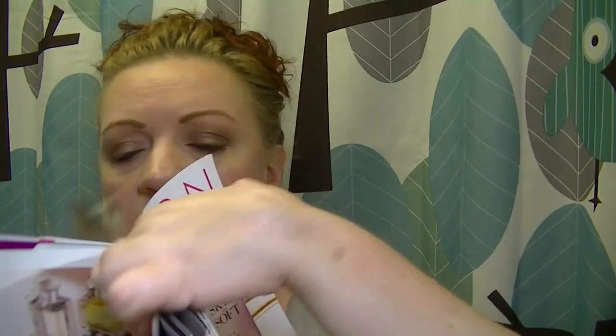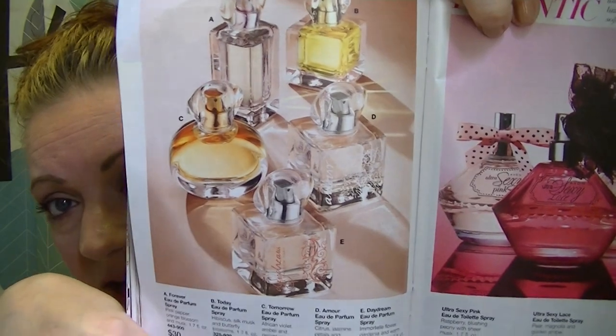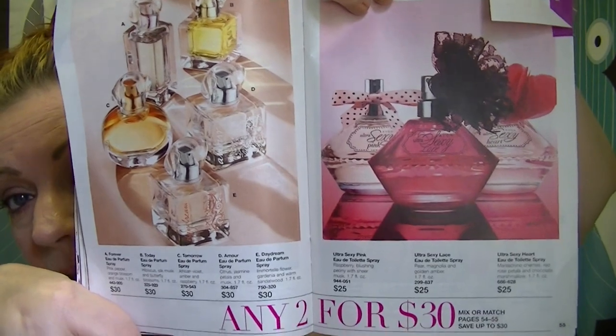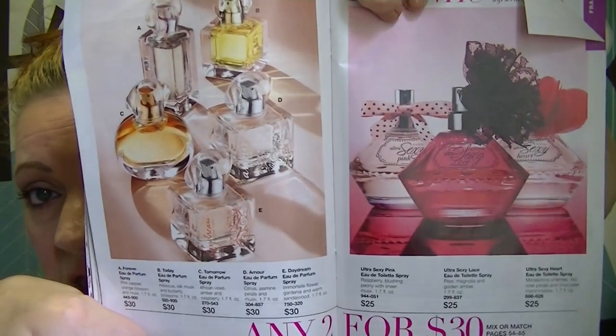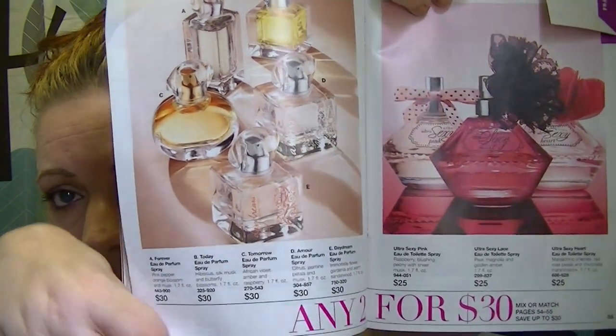On pages 54 and 55, fragrances are two for $30, which is a great deal — $15 each — and you can mix and match with the Ultra Sexy line too. I've never seen them do that pairing before. My favorite from the Today Tomorrow Always line is Tomorrow, and the Amour smells really really nice as well.